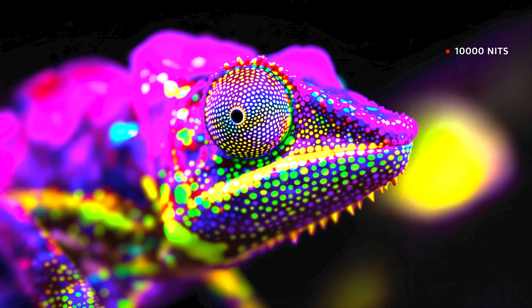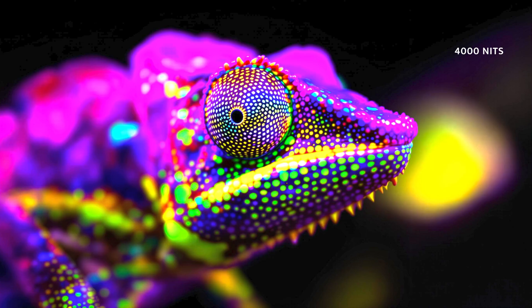The 10,000 nits reference material, however, is for elite displays only — like Sony's professional reference monitors. This level of brightness represents the cutting edge of what's possible in the color grading suite, and provides a glimpse into the future of consumer HDR.